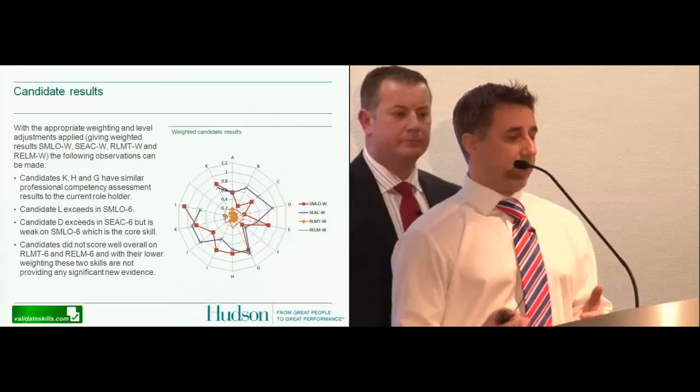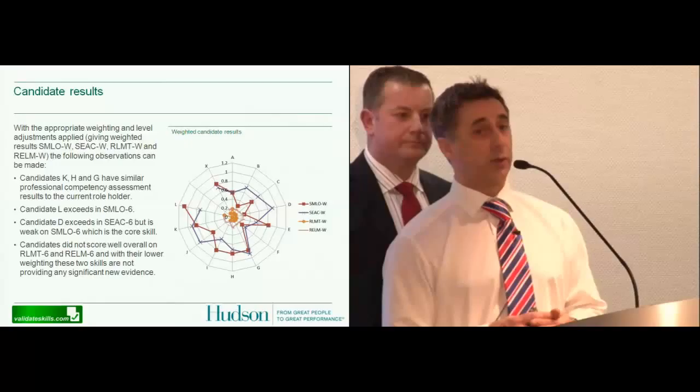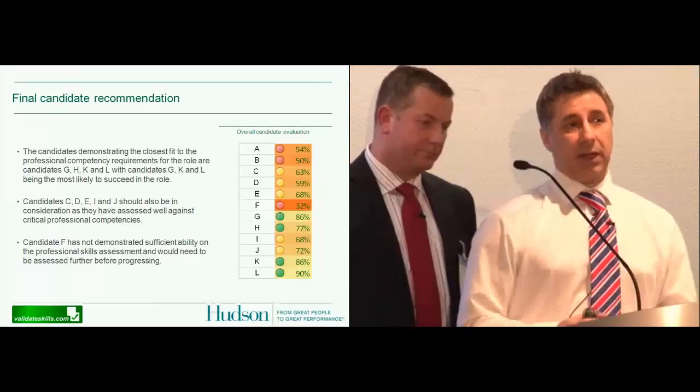In this instance, SLMO — service level management — was seen to be the most critical at 45%. This was put together through our discussions with the client via the SFIA consultant. It's not all black and white systems — we do have interviews and discussions at the front end to make sure we're looking at the critical areas of recruiting. Pulling all the results, weighted answers, and code questions together, we could see a number of candidates coming up with a very high level of competence within the particular codes critical to the role. Candidates L, K, J, and so on were all coming up quite close to what we were looking for.